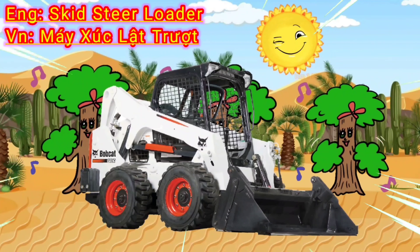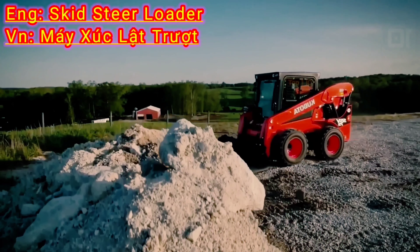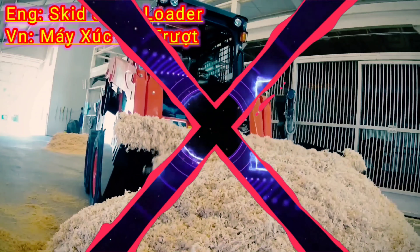A skid steer loader is a versatile construction machine that is used for various tasks including digging, clearing, and moving materials. It is compact, agile, and equipped with a pivoting arm that allows for efficient maneuverability, making it ideal for tight spaces and rough terrains.